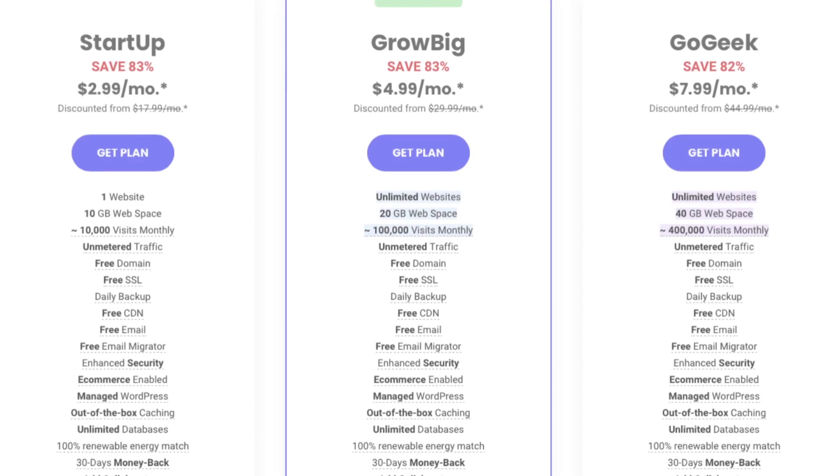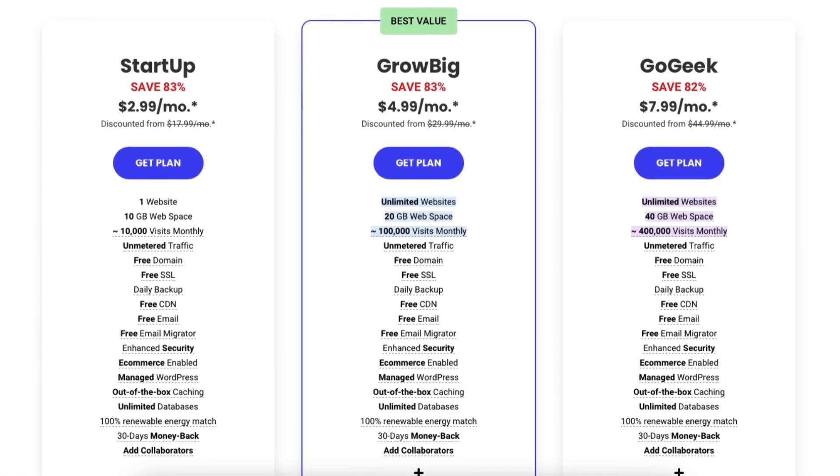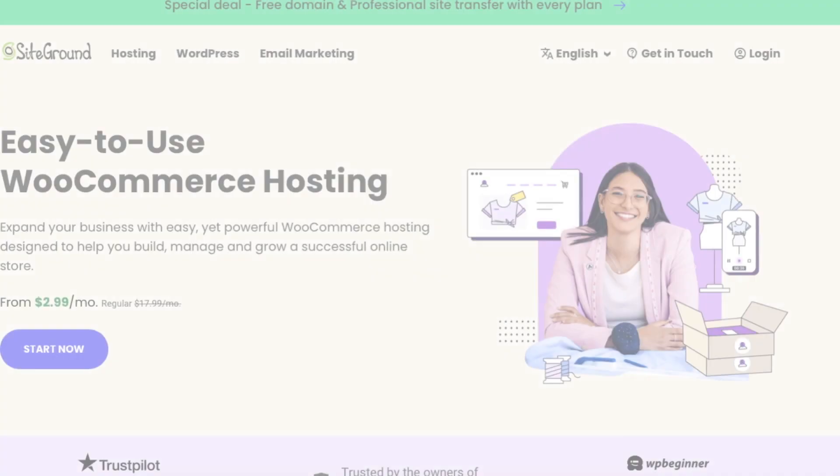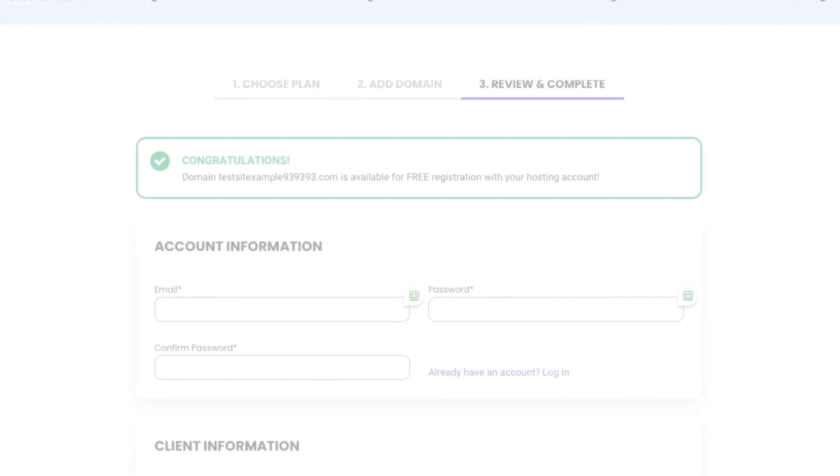This SiteGround offer gets you up to 83% off SiteGround web hosting on shared hosting plans, WordPress hosting plans, and WooCommerce hosting plans, plus a free domain name.